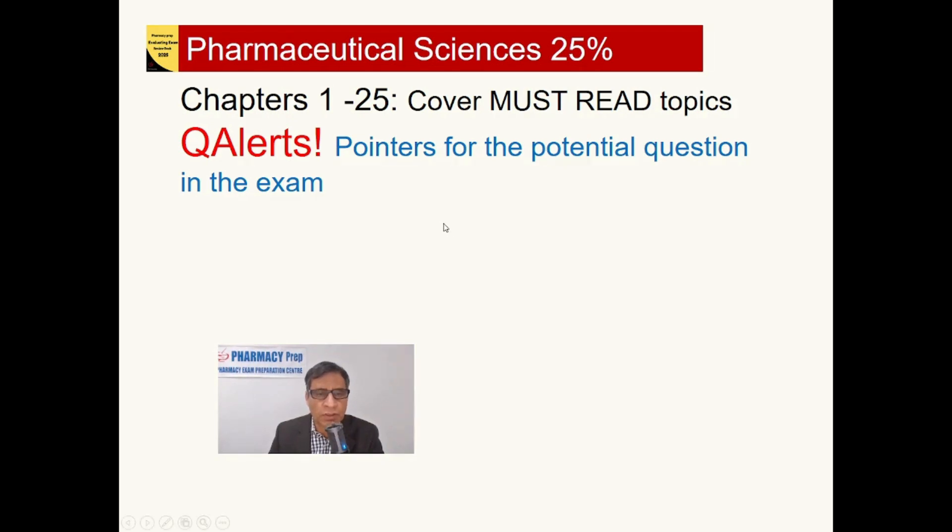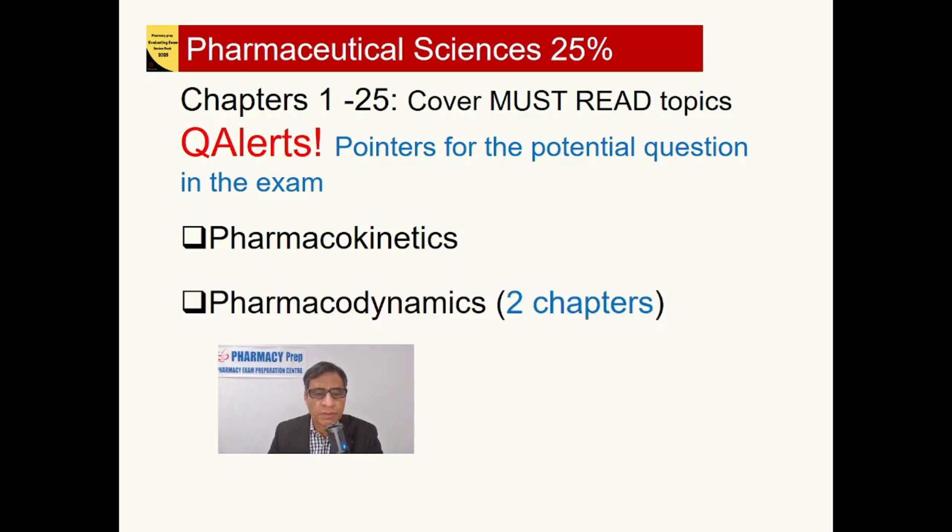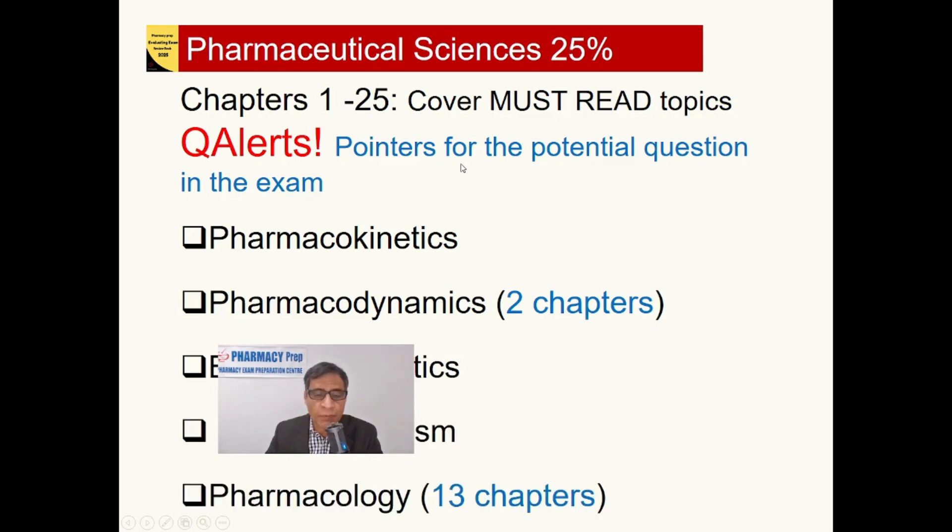At the end of this video, I will demonstrate what those question alerts are. The chapters in Pharmaceutical Sciences include pharmacokinetics, pharmacodynamics — with two chapters: pharmacodynamic principles and receptors and effector neurotransmitters — biopharmaceutics, drug metabolism, and pharmacology. As pharmacology is one of the most important parts of this exam, there are 13 chapters covering all pharmacology that every student must read for this board exam.